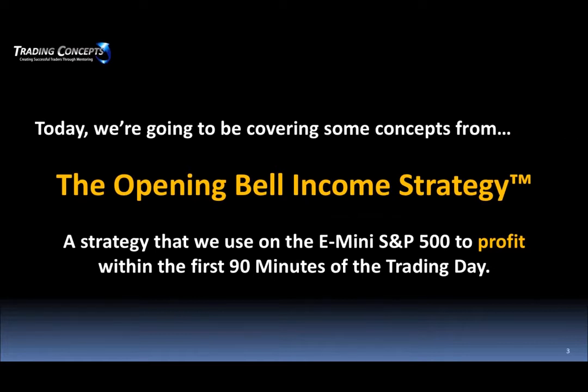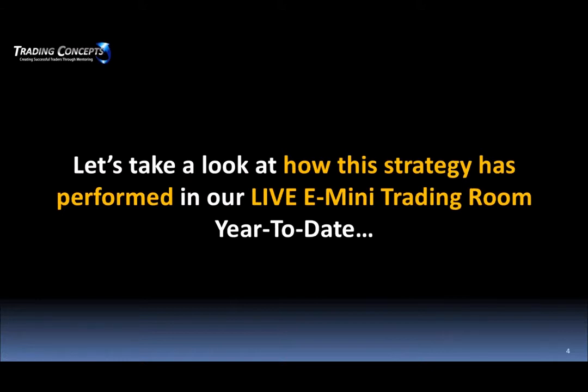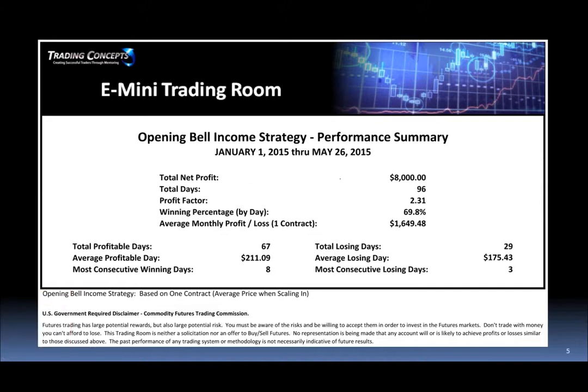It's a strategy we use on the e-mini S&P to profit within the first 90 minutes of the trading day. Let's look at how the strategy has performed in our live e-mini trading room year-to-date. You can have a decent winning percentage and might even maintain 80%, but what's key is a winning percentage with good reward to risk. Our average profitable day is greater than our average losing day. We've had 67 profitable days out of 96, so we're only about 70%, but the key is reward to risk. We typically trade one to two contracts.